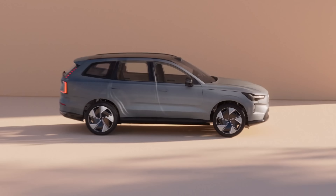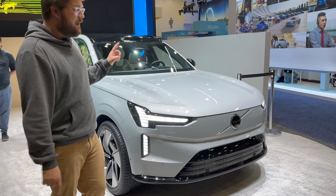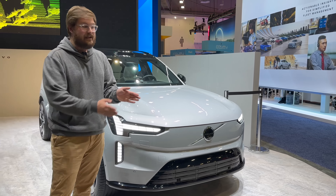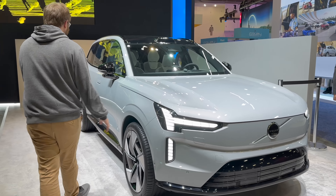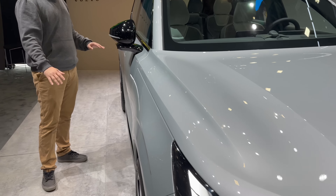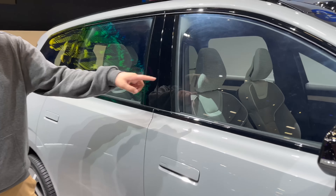Some automakers let you charge to 100% every day but put big buffers in. Volvo says: our users are smart — you bought a Volvo, you know what you're doing — charge it to 80% or less daily, then bump it up to 100 when you want. Come join me down the side. You have the front motor, battery pack in the center, and it's looking nice. I'll show you the interior here in just a little bit.